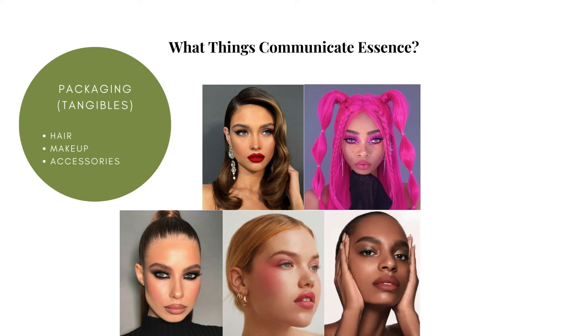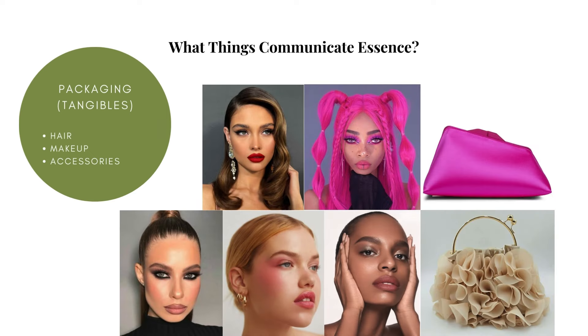Similarly to hair, makeup is a very communicative element of any ensemble. Whether bold or subtle, sharp or blurred, bright or subdued, it can create a harmonious look that highlights someone's beauty in essence, or one that clashes with it. Accessories are fun and dynamic, and they allow for the ultimate expression of a person's essence because of all the options available. Not only do they complete a look by stylistically tying it all together, but the shapes, colors, textures, edges, and details of each piece can be used to communicate the essence of the wearer.